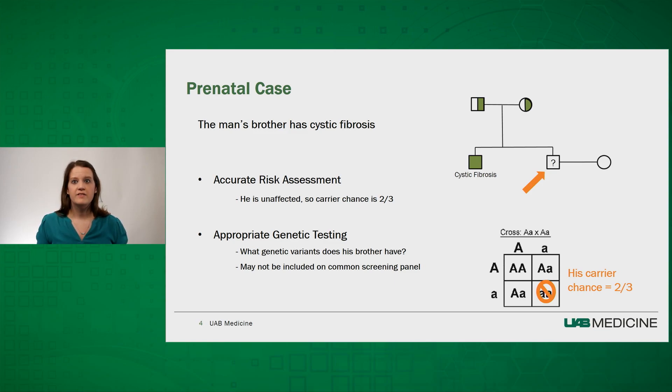He was told his whole life that the chance of him being a carrier is one-half, because he learned about Punnett squares and knows that if both parents are carriers, the offspring combinations could be 25% homozygous for the normal allele, 25% homozygous for the affected allele leading to cystic fibrosis, or 50% heterozygous carriers. And while that's accurate, his chances are slightly different. In meeting with the genetics team, they inform him that because they know he's not affected, the chance of him being a carrier is actually two-thirds. When he hears that information, he's more interested in pursuing genetic testing.